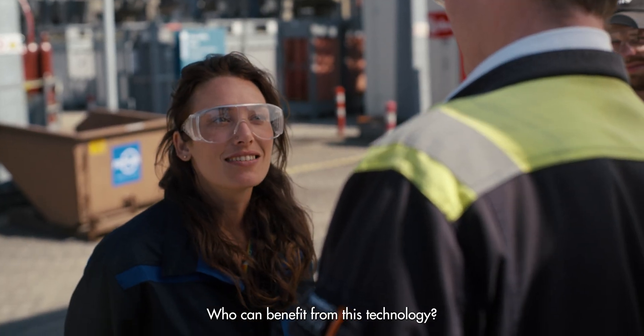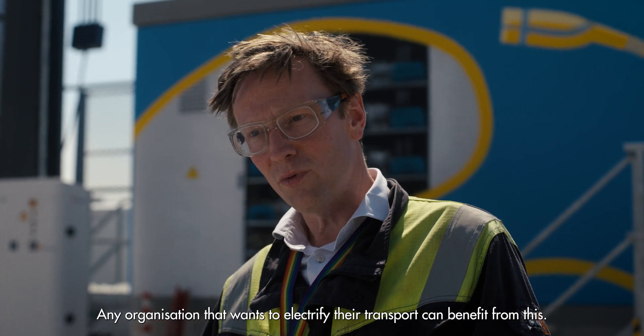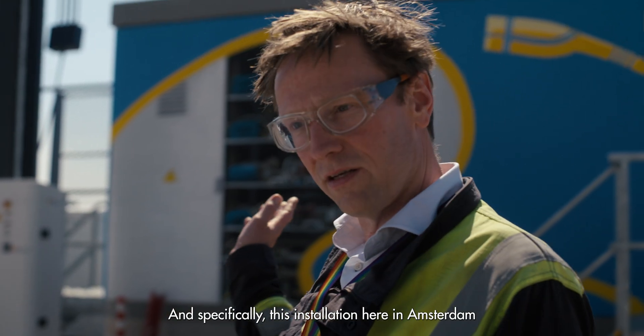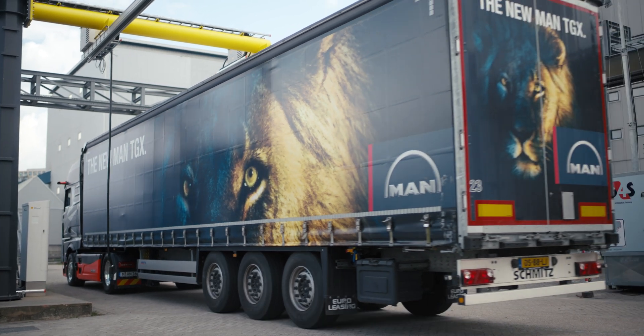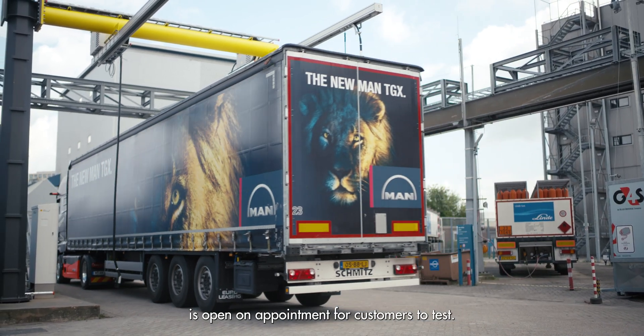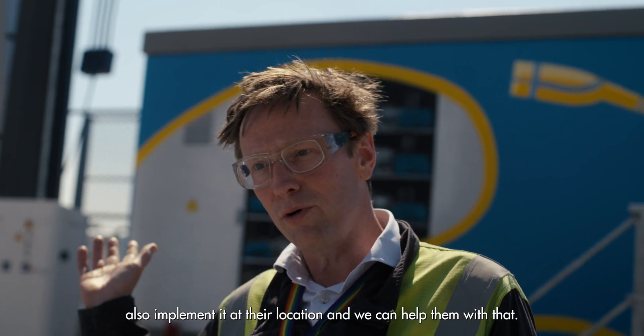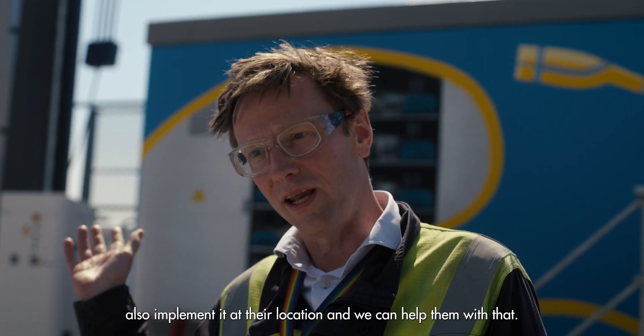Who can benefit from this technology? Any organization that wants to electrify their transport can benefit from this. Specifically, this installation here in Amsterdam is open by appointment for customers to test, and if they like it they can implement it at their own location, and we can help them with that.